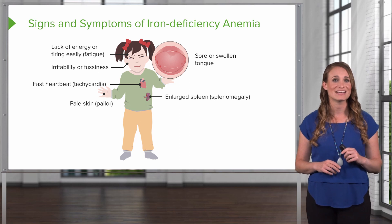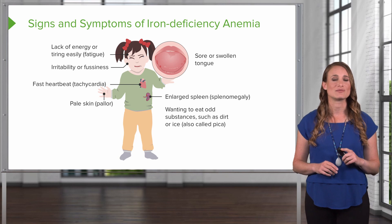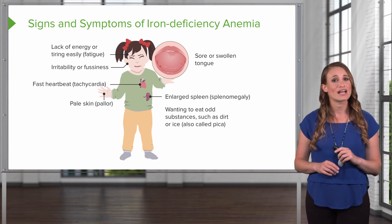An enlarged spleen. And something called pica — this is when a patient wants to eat items without nutritional value, such as dirt or ice, and the reason for this is unclear. When a patient presents with these symptoms, they should be evaluated for iron deficiency anemia as a possible cause.